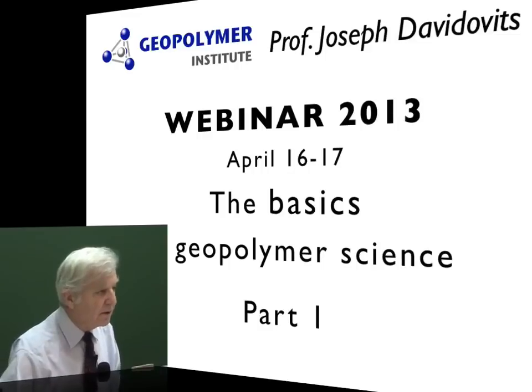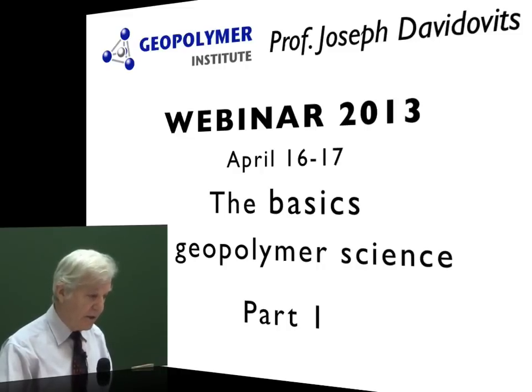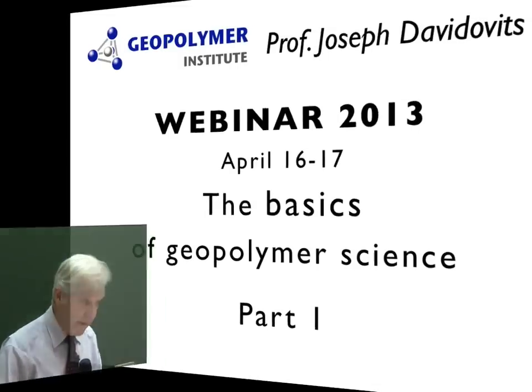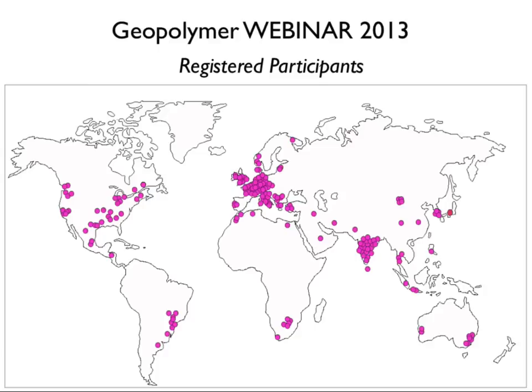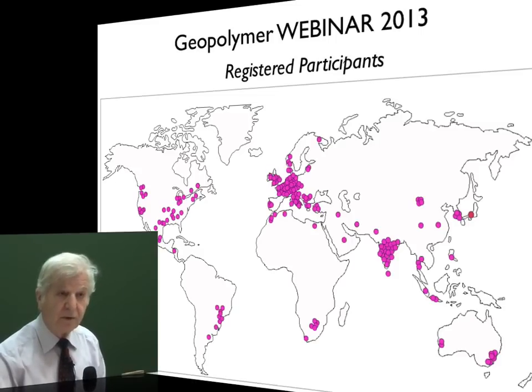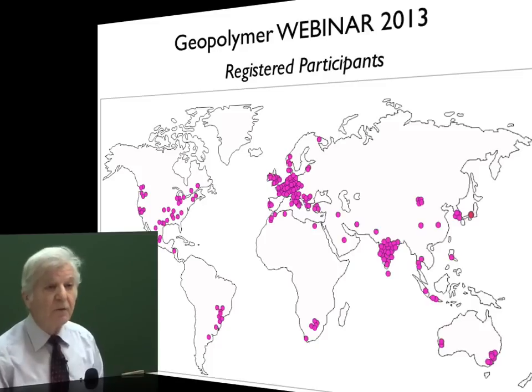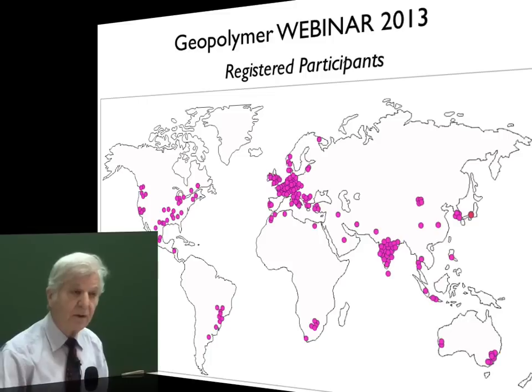We introduced this year a new way of communication with webinars. It was the first time that I made this type of communication worldwide. We had two sessions on two days, Tuesday and Wednesday — a morning session for the east part of the world and the afternoon session for the west part of the world. We had 200 registrations and 110–120 participants.